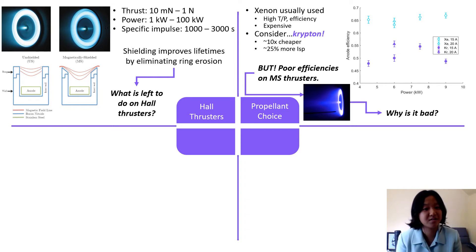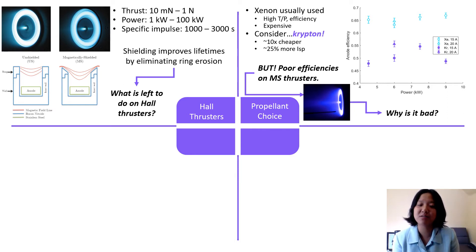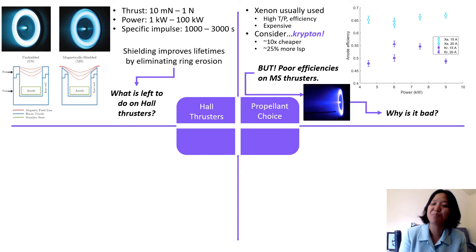But Xenon is very expensive. A two-week test on the X3 100-kilowatt class Hall Thruster costs $150,000 — at which point you might as well be burning money.